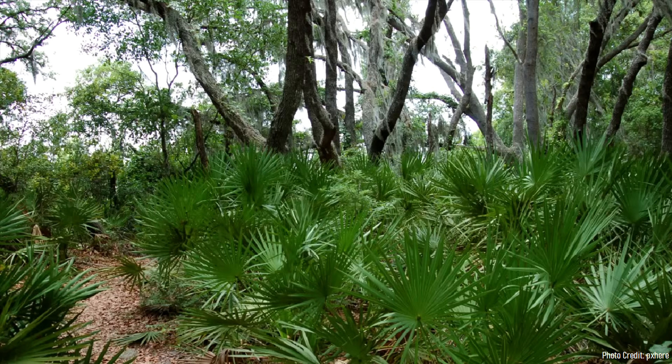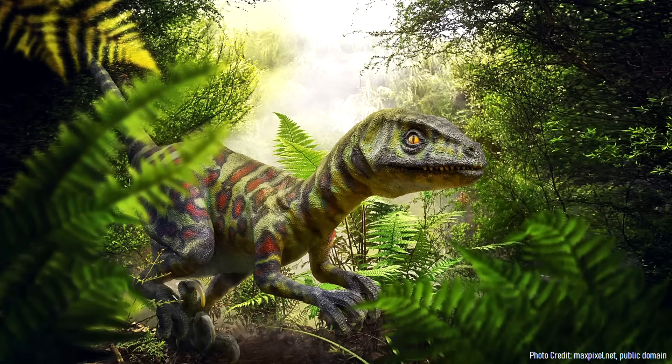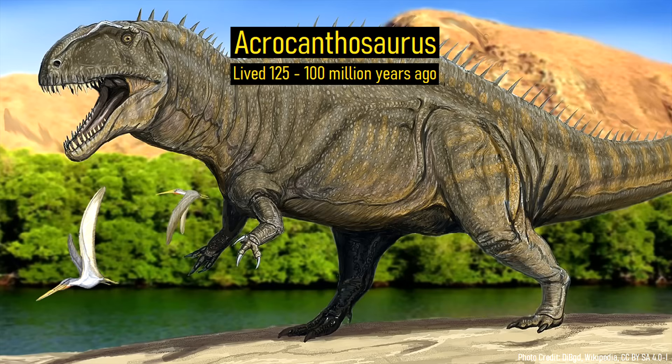Approximately 124 million years ago, the climate of New Hampshire was far warmer and best resembled that seen in Florida today. Lush forests covered the landscape, and herds of large bird-like reptiles known as dinosaurs roamed the landscape.